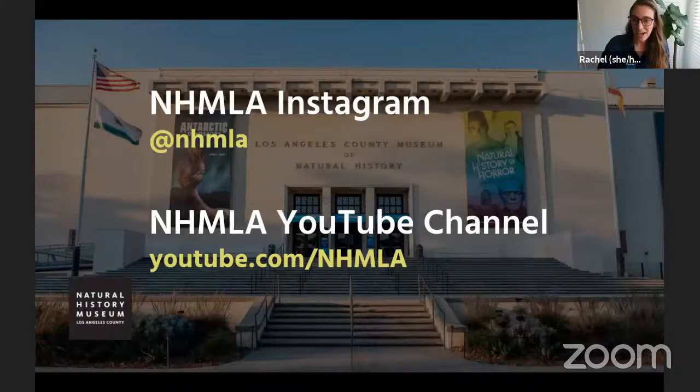Thank you so much for giving us a behind-the-scenes look in the taxidermy studio at the museum, and for hearing all about the lions. If you enjoyed this program, visit us at nhmla on Instagram or youtube.com/nhmla. There's a really cool time-lapse of Tim working on the lion diorama, and a brief video about the process if you want to learn more. Thanks to all our students — we'll be back next week with another special guest.